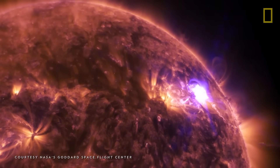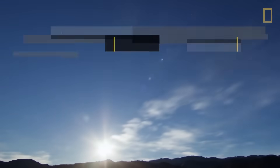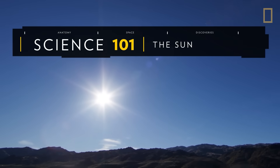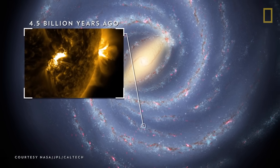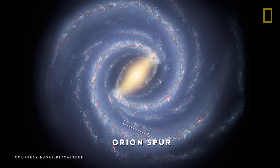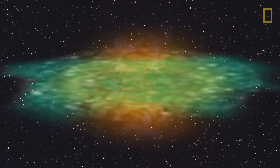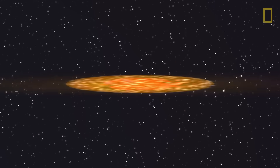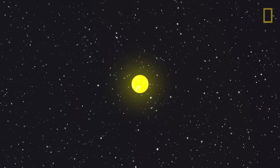While billions of stars are scattered throughout the universe, the one at the center of our solar system plays a special role for us here on Earth. Our Sun formed about 4.5 billion years ago in the Milky Way galaxy's Orion Spur. It was born when a cloud of dust and gas, known as a solar nebula, collapsed, and in the middle of this formation, matter condensed into a burning ball of gas that became our Sun.